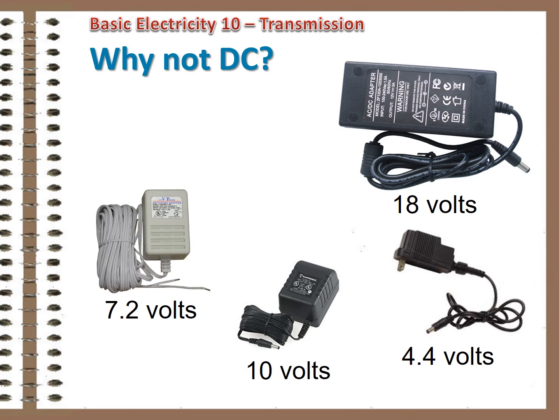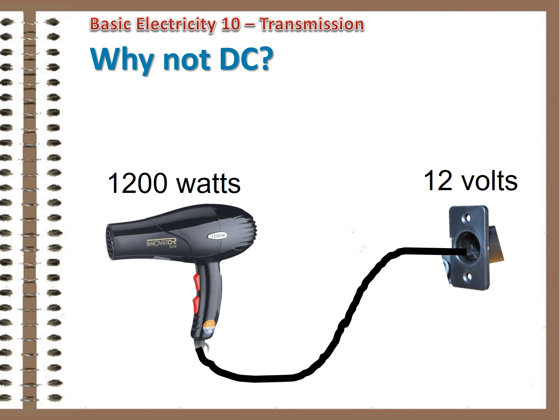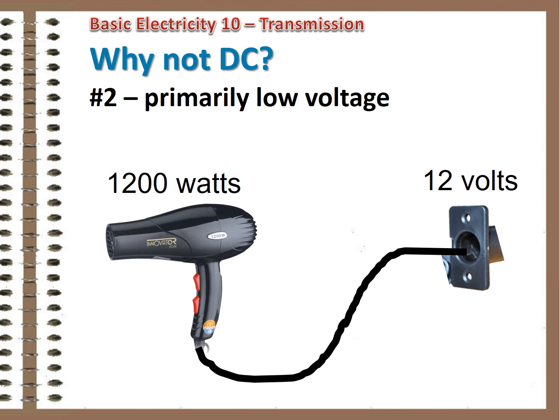Why can't we move to a completely DC system? There are several issues. The first comes from the complete lack of voltage standardization in DC devices. Where most AC devices are either 120 or 240 volts, DC is all over the map — 1, 2, 3, 5, 10, 12, 15, 18, and so on, with multiple variations. And as you no doubt noticed, those are primarily low voltages, because most current DC devices were designed to operate off batteries.